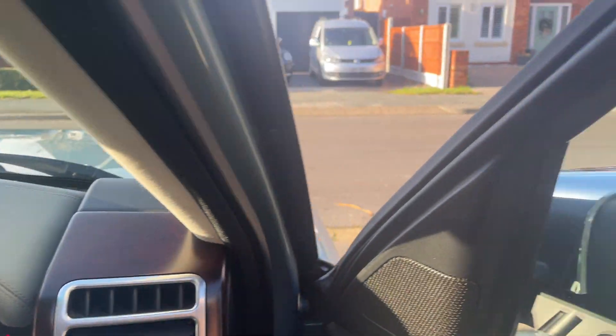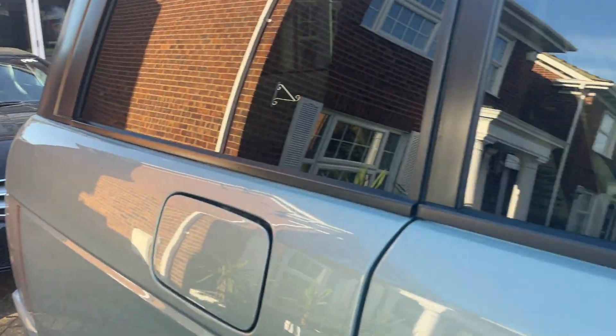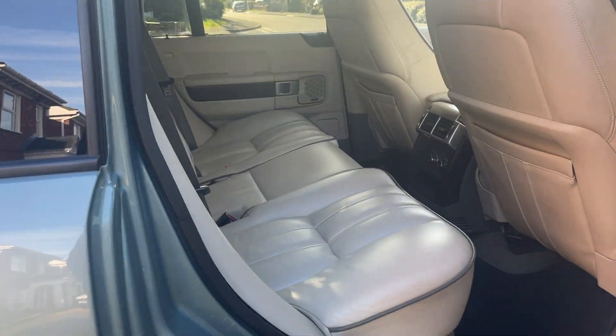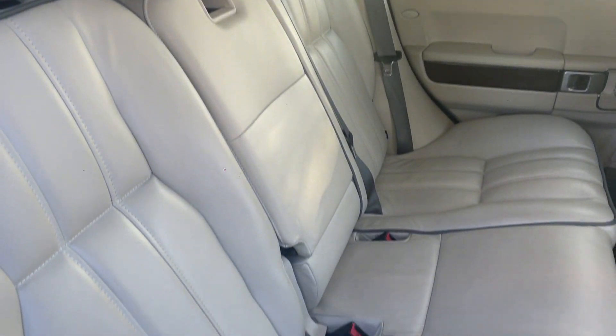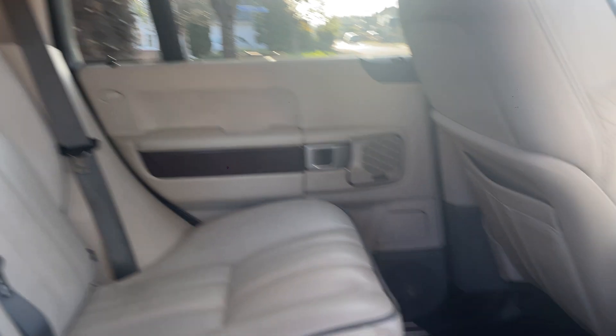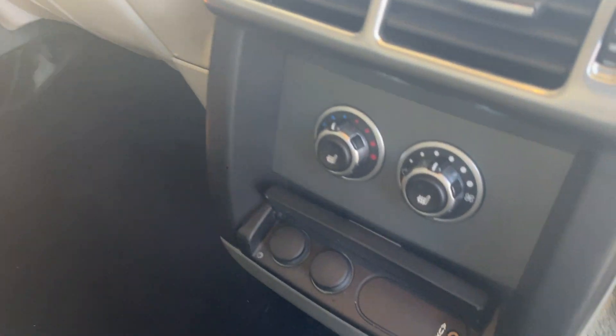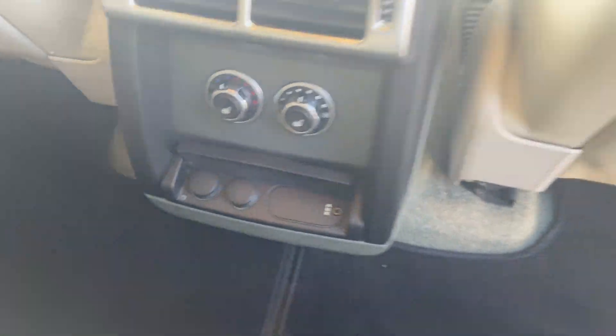I'll take you into the back now. Again the seats are in really lovely condition. You've got your heated rear seats, auxiliary input, and then you've got two 12 volt ports in the back.